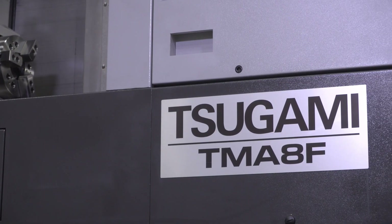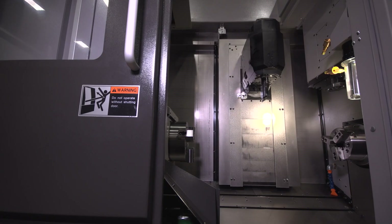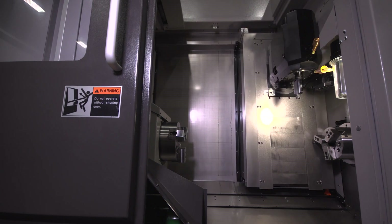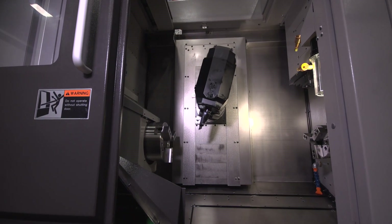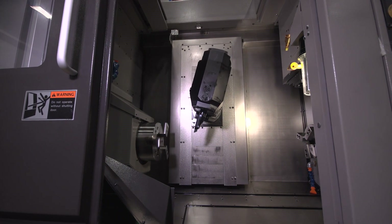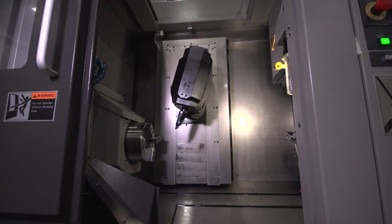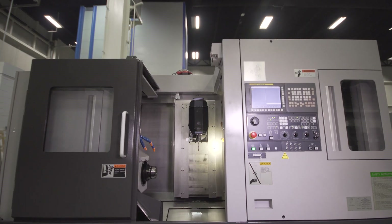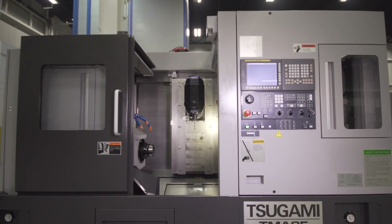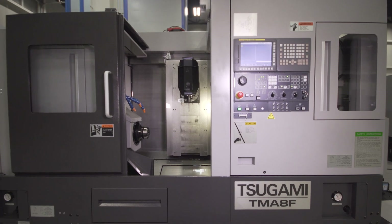The Tsugami TMA-8F is a multi-function lathe that is extremely compact for an 18,700-pound machine. The construction is based on the proven orthogonal slide structure for precise machining, complemented with Heidenhain linear glass scales to ensure the highest quality in the parts it produces.